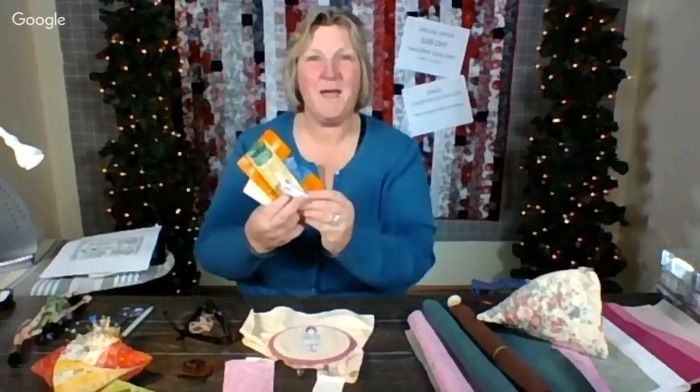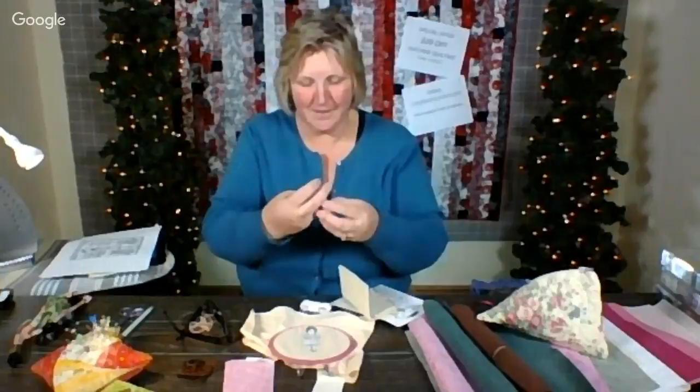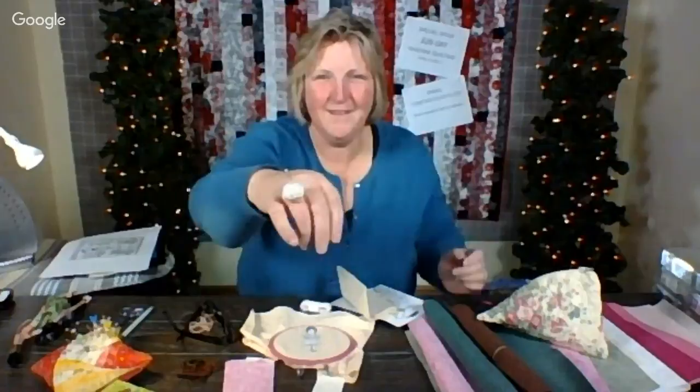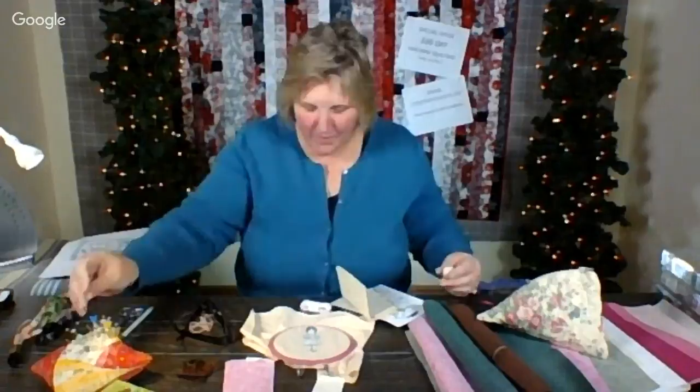I also got this at the Marathon Quilters. In my exchange, we exchanged socks, which was a great idea. This is a portable pin holder. So all those things could go in here.